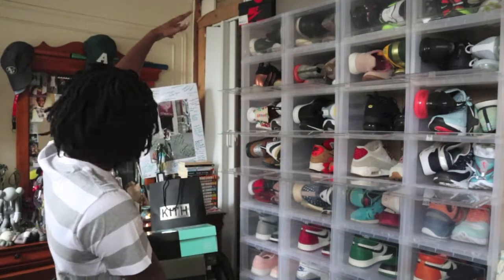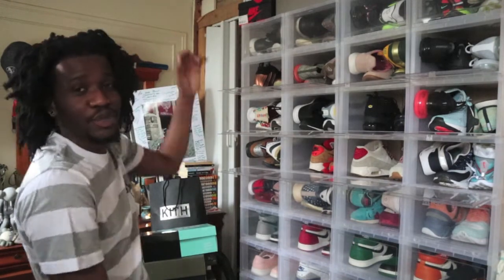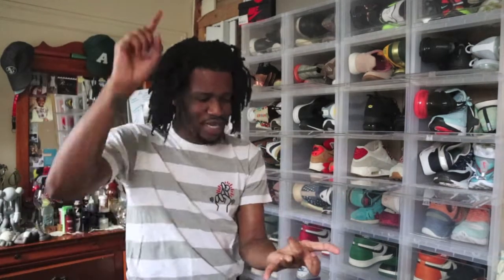What's up YouTube, welcome back to the page, welcome back to the channel, welcome back to another episode of SquinTV. As you can see from the intro, I picked up a whole bunch of stuff — shoes I bought last week, this week, and even stuff I picked up a month ago.